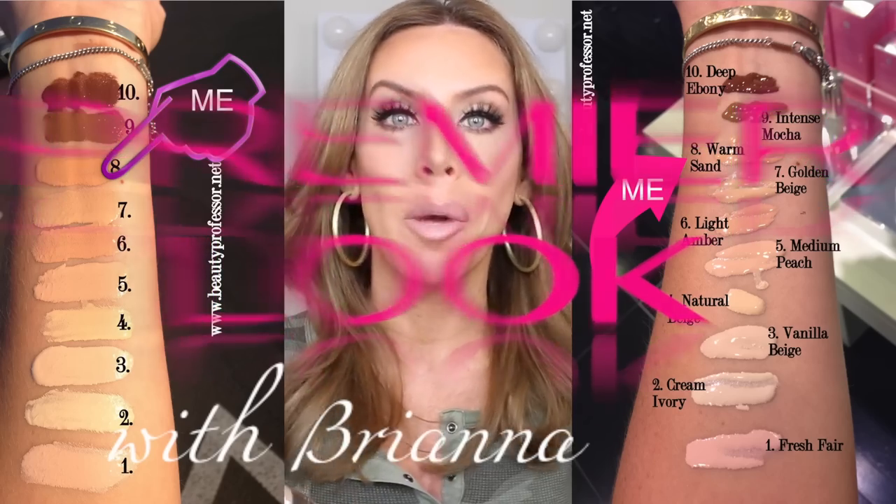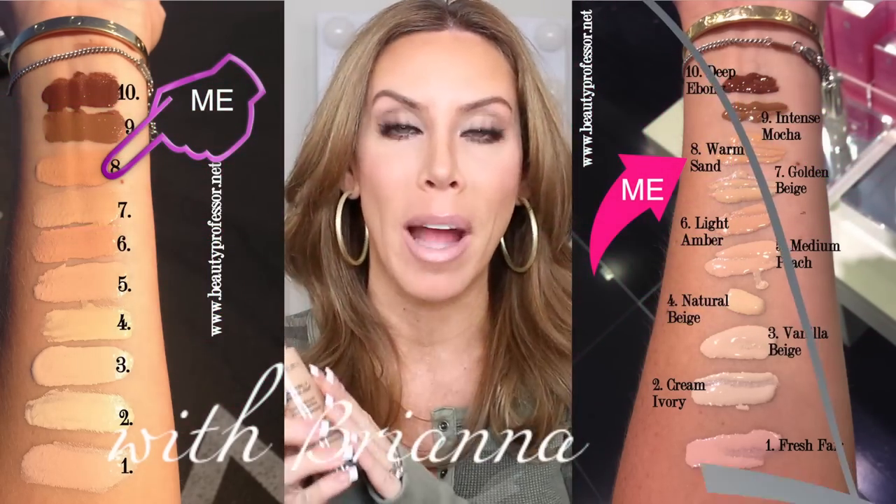I found this one, and because her swatches are so amazing, this matches me perfectly. Hey guys, welcome back to my channel. Thank you guys for watching. I found another foundation that I am completely fallen in love with, and it is the By Terry Terribly Denseless Tint Serum Foundation.